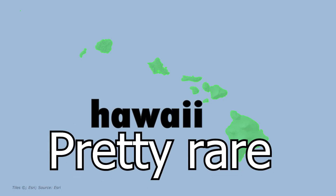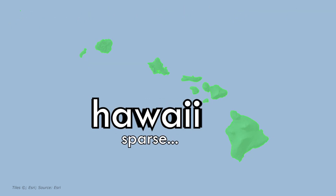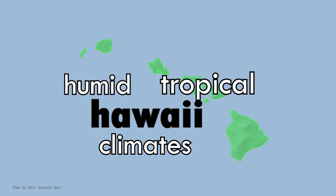The next and final climate in the humid tropical climates is the tropical monsoon. Tropical monsoons usually have lots of rainfall with just a short dry season. This climate is pretty rare around the world, and only a few places have it. Even in Hawaii, this climate is sparse — Hawaii only has a small strip of land in the north with this climate. And those are all of the humid tropical climates in Hawaii.